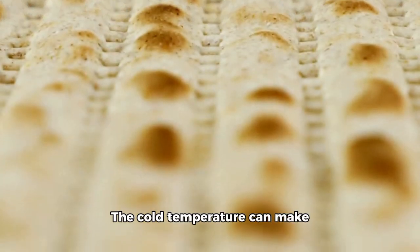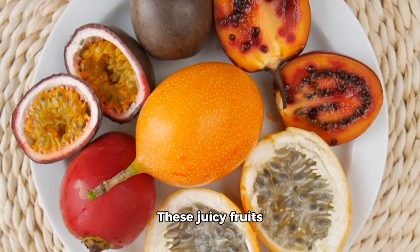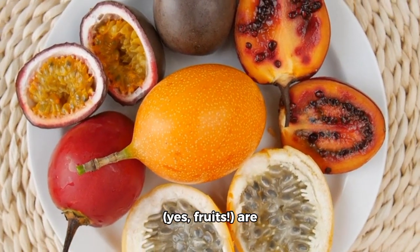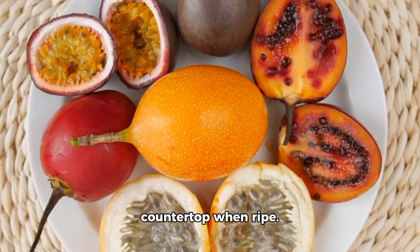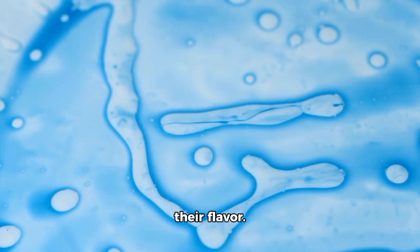The cold temperature can make them taste like cardboard. Next, tomatoes. These juicy fruits — yes, fruits — are best kept on your countertop when ripe. The cold can damage their cell membranes and affect their flavor.